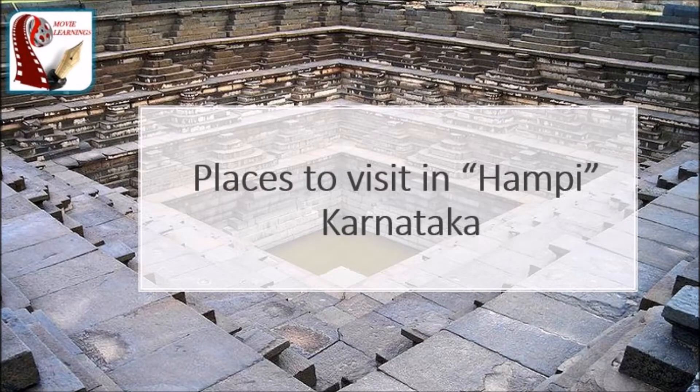Hello friends, welcome to my channel Movie Learnings. Here is a total guide on places to visit in Hampi, an ancient village in the South Indian state of Karnataka. So let's go.